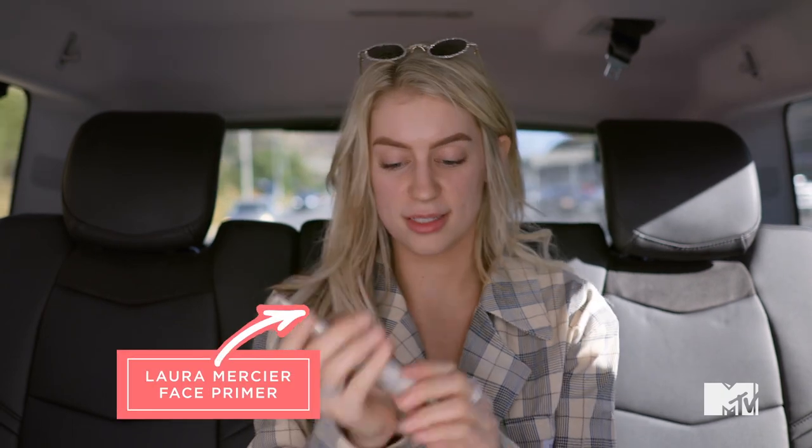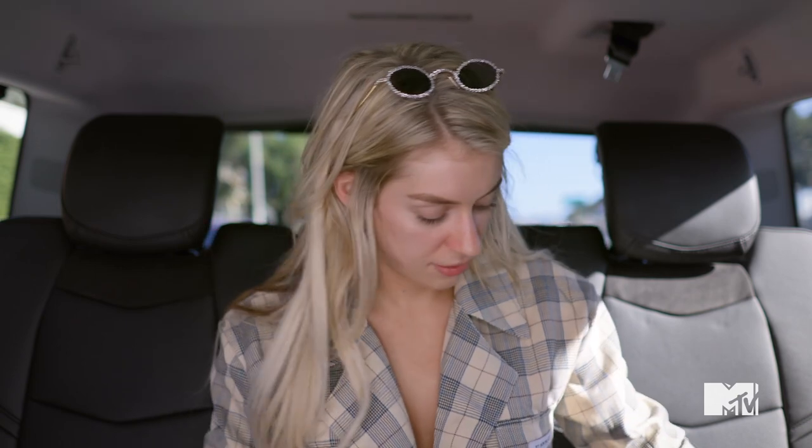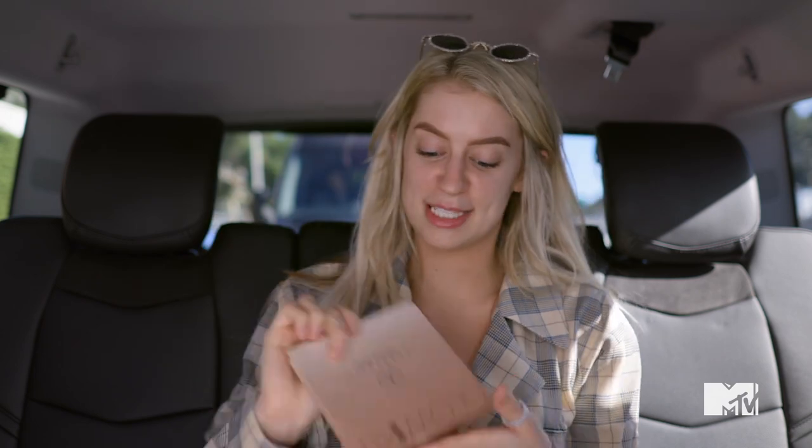The next thing is face primer. I use the one by Laura Mercier because I also use their tinted foundation. I'm just gonna be using my hands for a lot of this because we're in a car and we're in a hurry — it doesn't have to be perfect. I feel like at a 21st birthday people are gonna be blurry tonight anyway. You're supposed to wait for primer to set but I'm kind of just gonna go into it and find a palette to fan myself with.